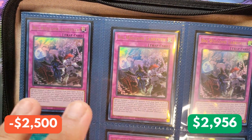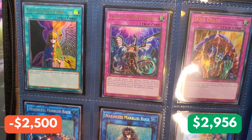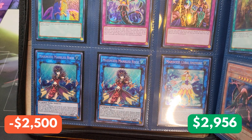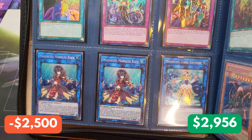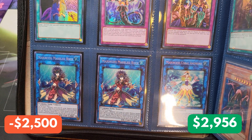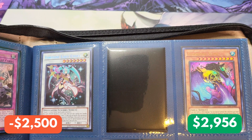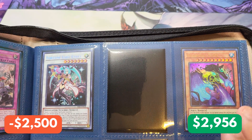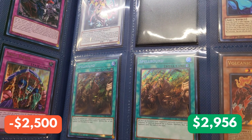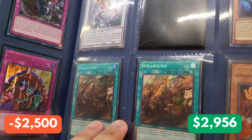On to the next page, we have a playset of Big Welcome Labyrinth. At the bottom, we have Change of Heart, Infinite Impermanence, and Skill Drain, all from Magnificent Mavens. Down here, we have two Marincess Marbled Rock, one Marincess Coral Anemone — all three are first editions from Rising Rampage, which is a set I'm going to do a rip of real soon, so stay tuned. On the right side, we have a mystery card, Fortune Lady also first edition from Rising Rampage, Guardian Slime, and two Secret Rare Spellbound cards from Darkwing Blast. This card was worth quite a bit of money but now it kind of went down, unfortunately — but still great to see a pair.